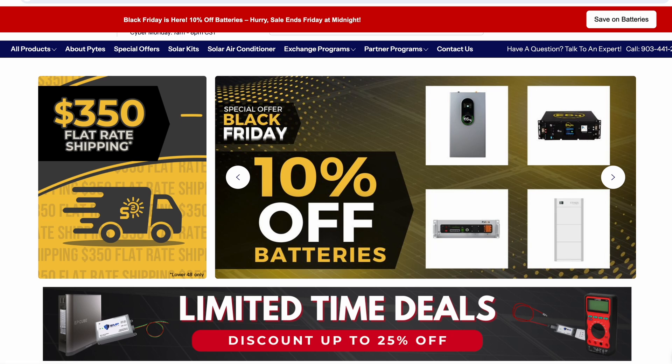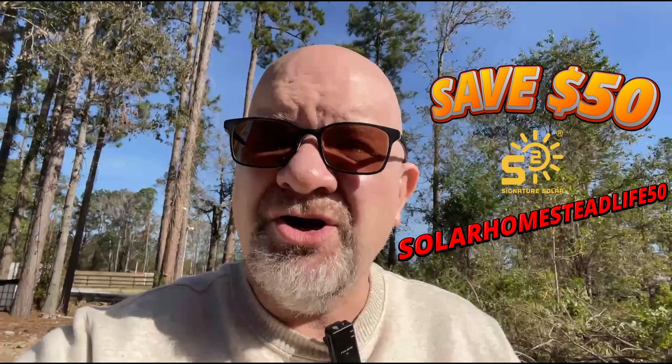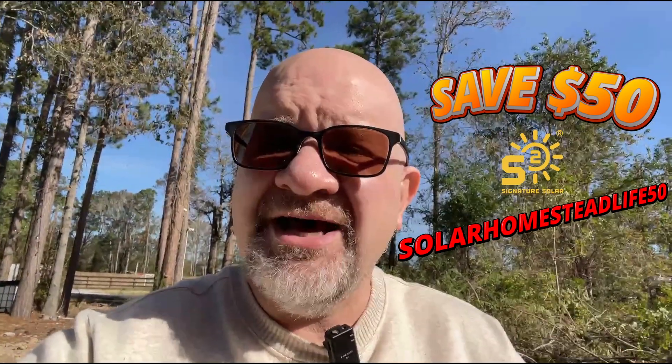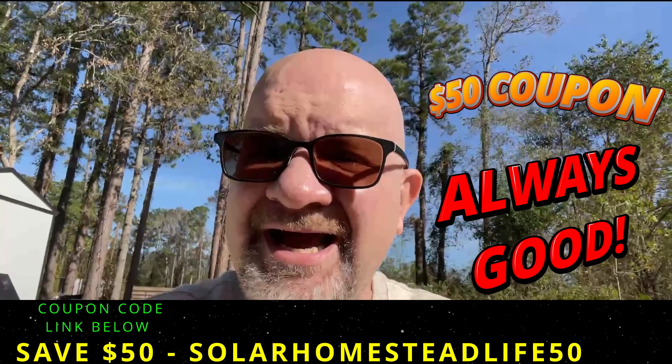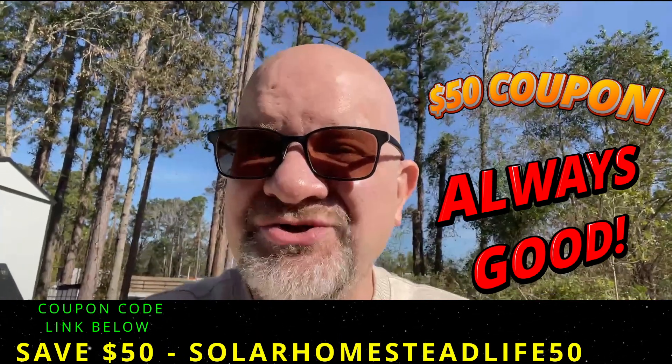And as always, keep shining and stay charged! Click our link below to save amazing money and take an additional $50 off by using our coupon code SOLARHOMESTEADLIFE50. Remember, deals are good until Friday night at midnight. We'll see you soon — enjoy your shopping!